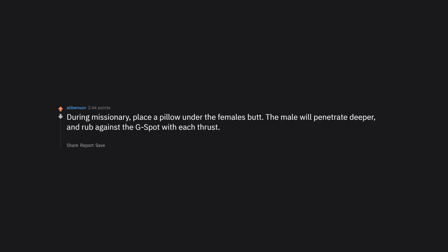During missionary, place a pillow under the female's butt. The male will penetrate deeper and rub against the G-spot with each thrust. Also, a footboard makes for deeper penetration and is a great calf exercise.